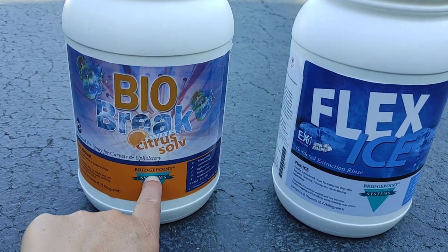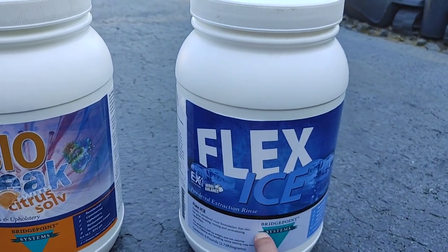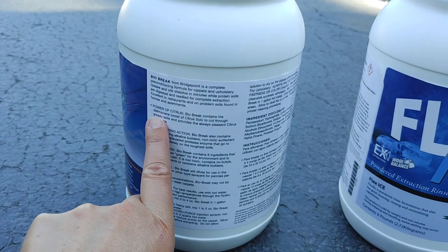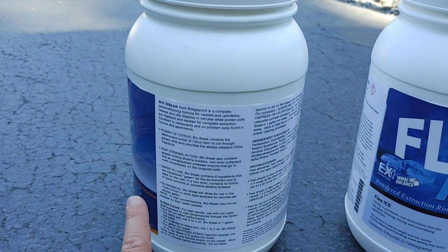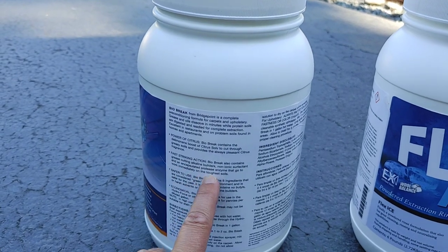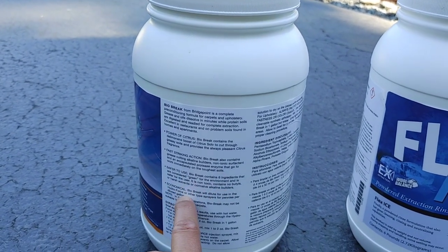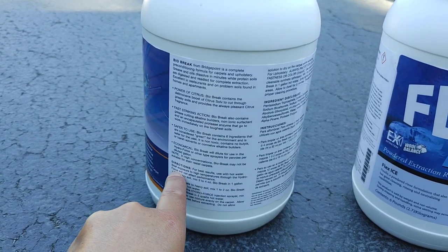We've got BioBreak with Citrusolve from Bridgepoint Systems. You spray it on and let it dwell. The Citrus BioBreak contains Dilemonene boost of Citrusolve to cut through greasy soils and provides a pleasant citrus fragrance — it's very mild and not overwhelming. BioBreak also contains grease-cutting alkaline builders, non-ionic surfactant, and an encapsulated protease enzyme to go to work immediately on the toughest soil. It contains six ingredients considered green for the environment, is non-toxic, and contains no butyles or harsh solvents.